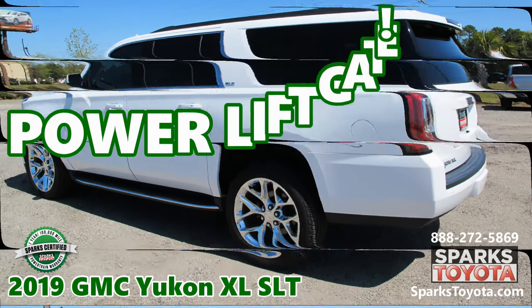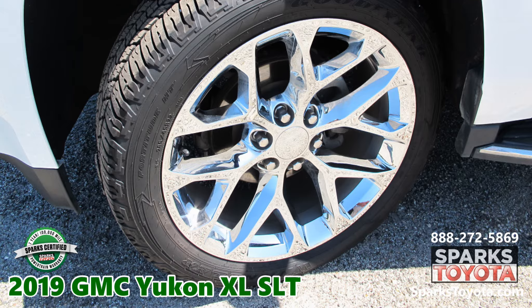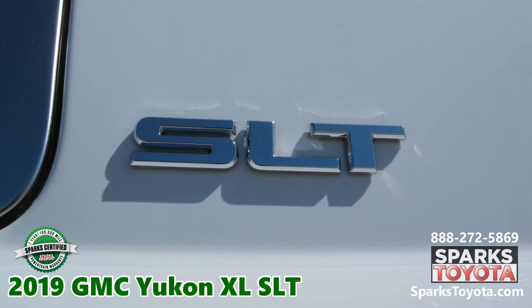A power lift gate, four-wheel drive, a V8 engine, and heated leather seats.